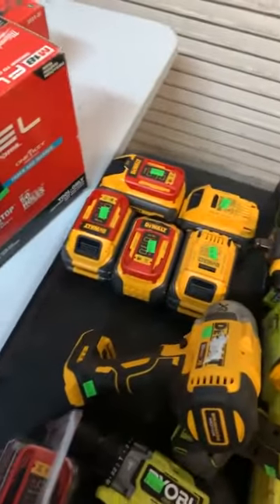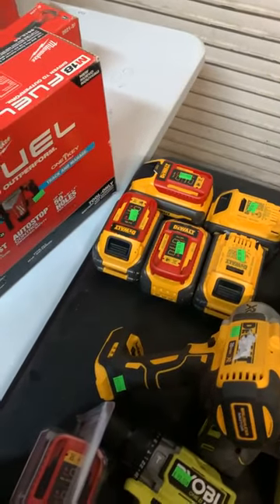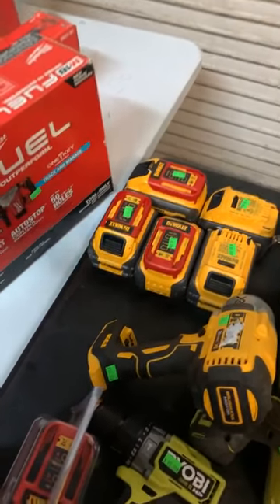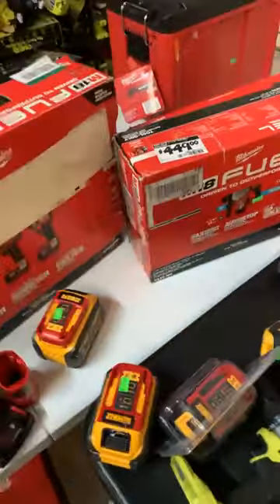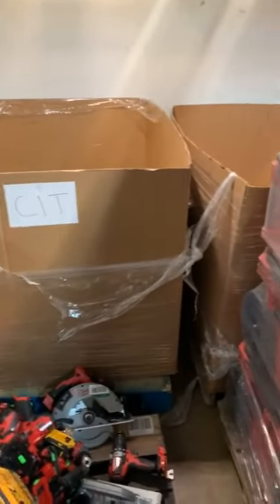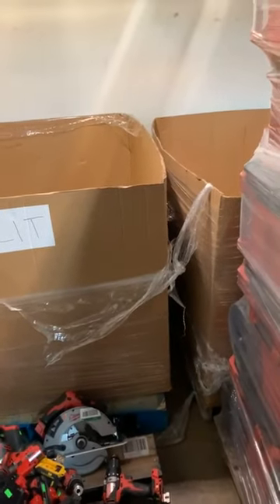We got a bunch of flexible batteries as well — some sixes and nines. I want to say it up front: as far as requests, if you want to call the store and hold anything you see in here, just give us a call. The longest we will hold anything is 24 hours. It makes life a lot easier rather than just saying it on the live because we can't always catch it in real time.